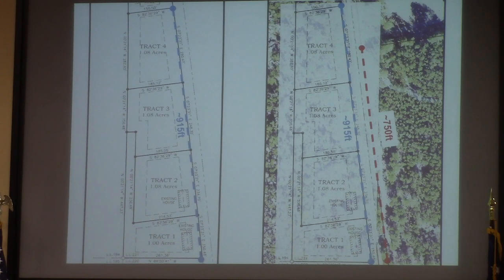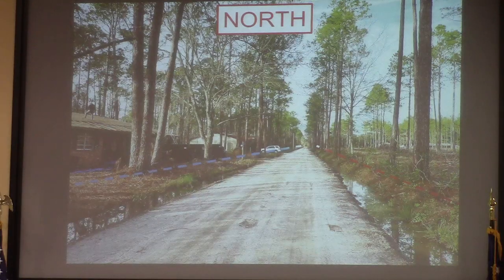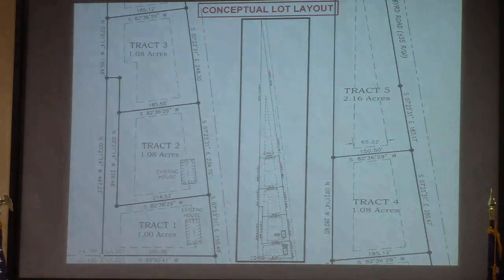So you could potentially have four lots before you even reach the nearest neighbor. This is the property looking south down Bird Road where those property lines begin. Houses are under renovation by the applicant. Looking north up Bird Road, that's tract 2. This house has already undergone additional renovations since this picture was taken. And you can see where tract 4 terminates next to the existing house on the east side.